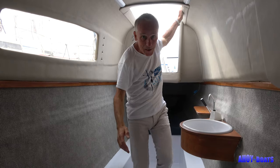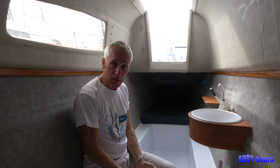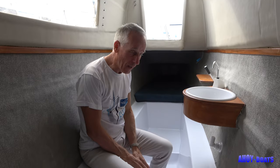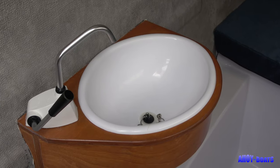So here I am in the starboard cabin, and it's got the same as the port cabin. We've got a non-slip surface on the floor, and here we have a wash basin. So this is your shower if you like — this is your bathroom at sea.